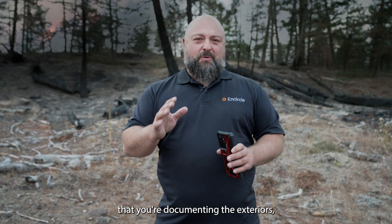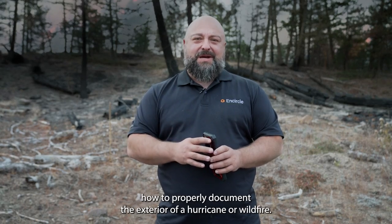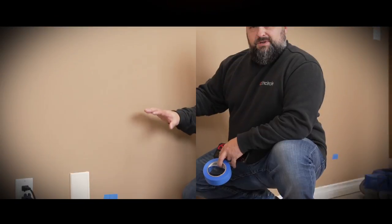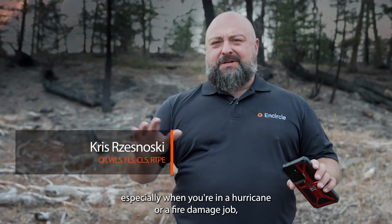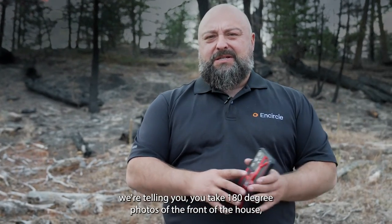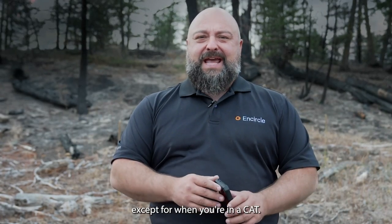When you're responding to a CAT, it's important that you're documenting the exteriors. In this quick tip we're going to be talking about how to properly document the exterior of a hurricane or wildfire. Whenever you respond to a CAT — especially a hurricane or fire damage job — and you're looking at the structures, a lot of times we're telling you to take 180 degree photos of the front of the house, except when you're in a CAT.